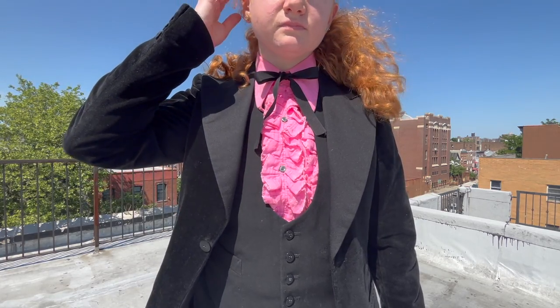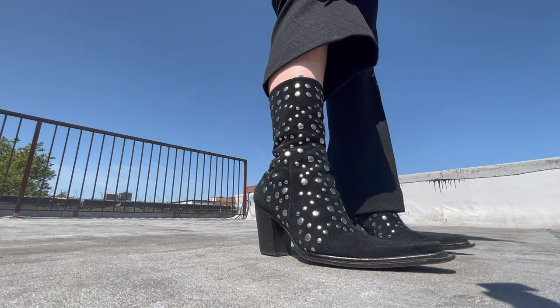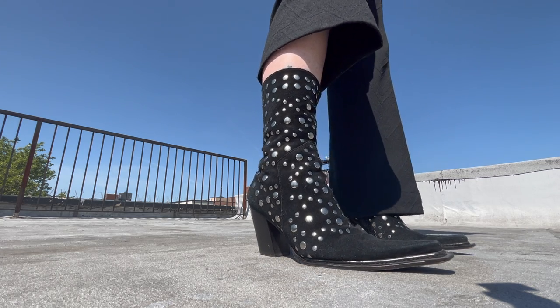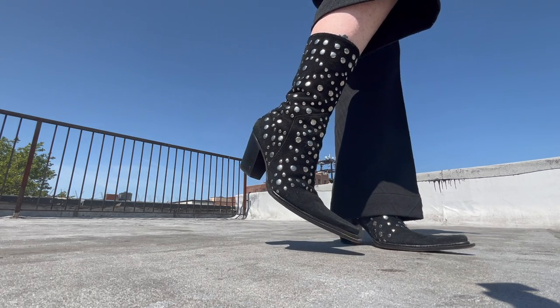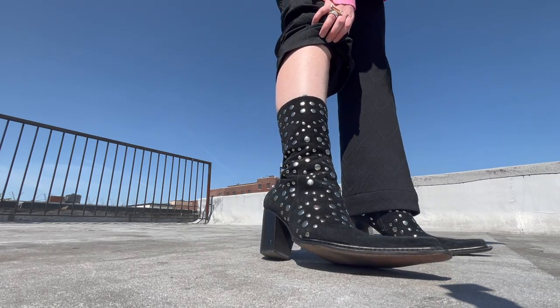I accessorized in a somewhat blingy way — some sparkly rings, and I tied a little piece of ribbon into a western-style bow tie, which specifically references country musicians like Hank Williams. In Nashville I wore black loafers, but for this video I threw on a pair of black cowboy boots with silver studs that I actually got after the trip — which was annoying because I wish I'd had them, since they fit perfectly with all my source images. This look went over very weirdly in Nashville.